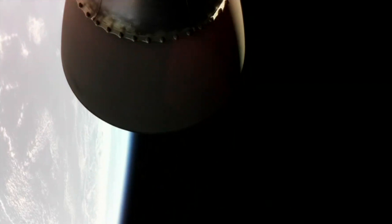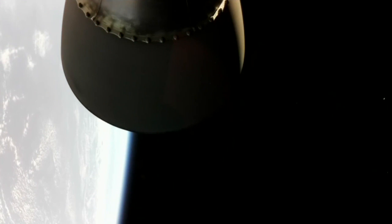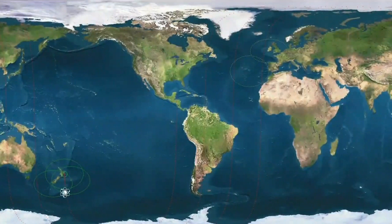Transfer robot appears nominal. Staging. That call confirms stage 2 engine shutdown and kick stage separation. The kick stage is now entering a coast phase for around 40 minutes before the Curie engine will ignite to circularize its orbit and deploy the payloads.